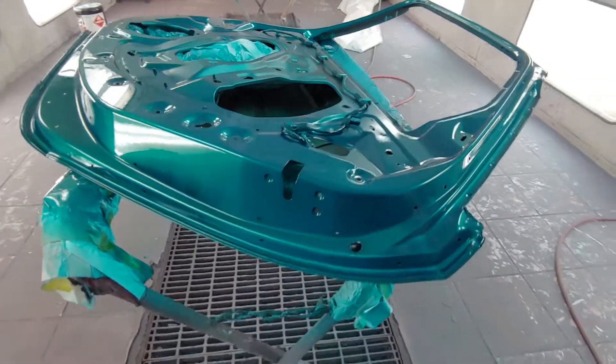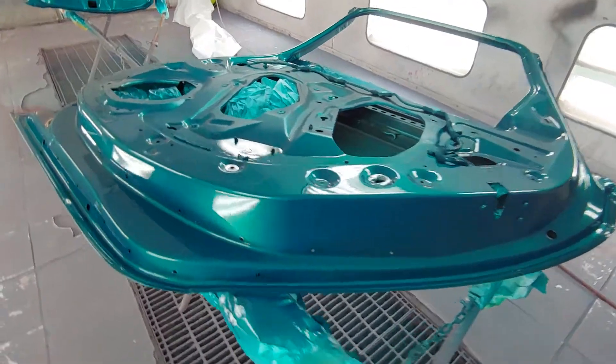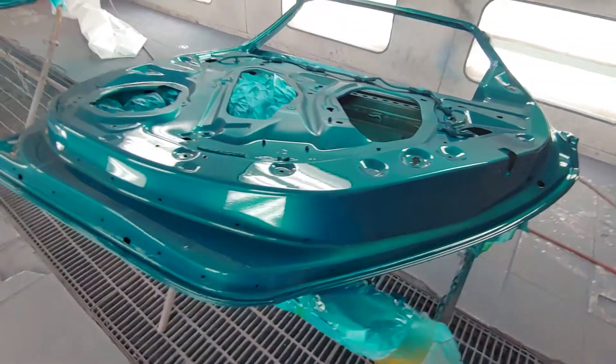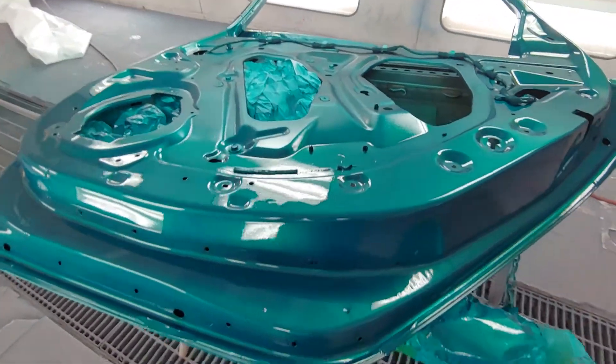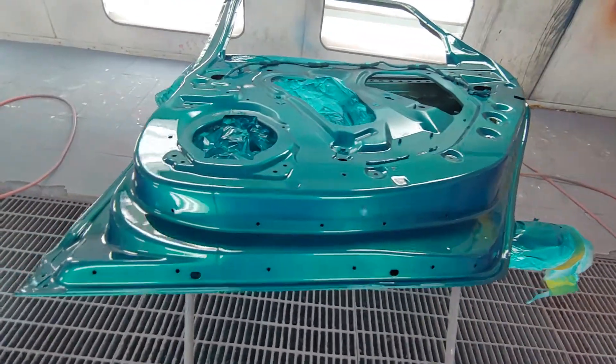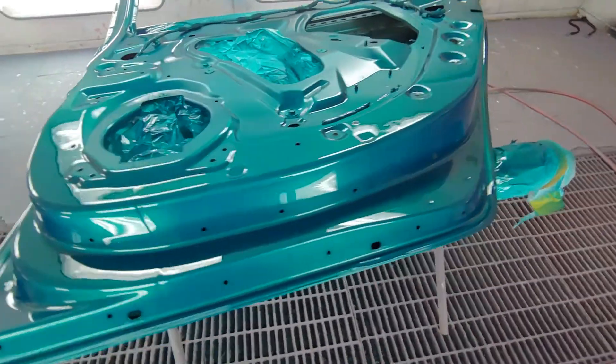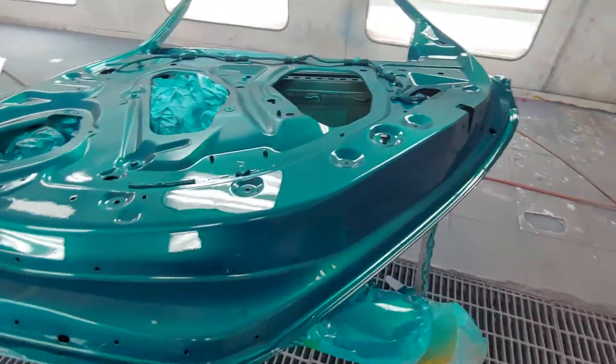Alright guys, we're back here spraying candy on some other candy jobs. Been doing some trim work on a Cadillac ATS 2015 - we are spraying candy teal over silver.